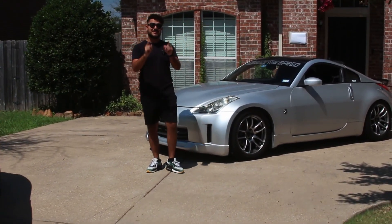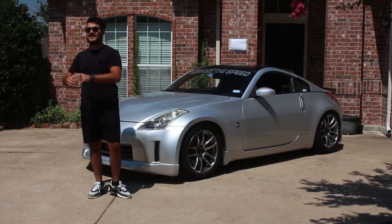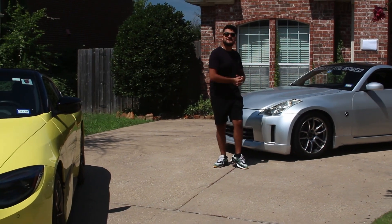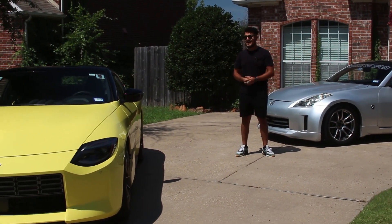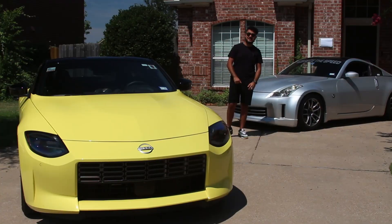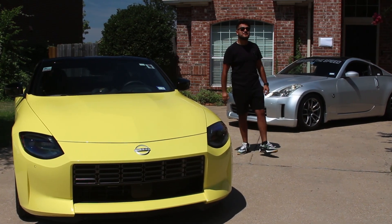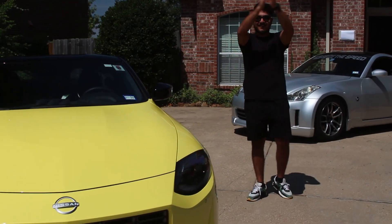I want you guys to let me know in the comments if you want to see a comparison between the all-new Z and the 370Z and my 350Z all in a row — we can go through all the features, everything that has changed and not changed. But as far as this video goes, this one is over. I would like to thank each and every one of you for watching. Have a great day. Peace out.